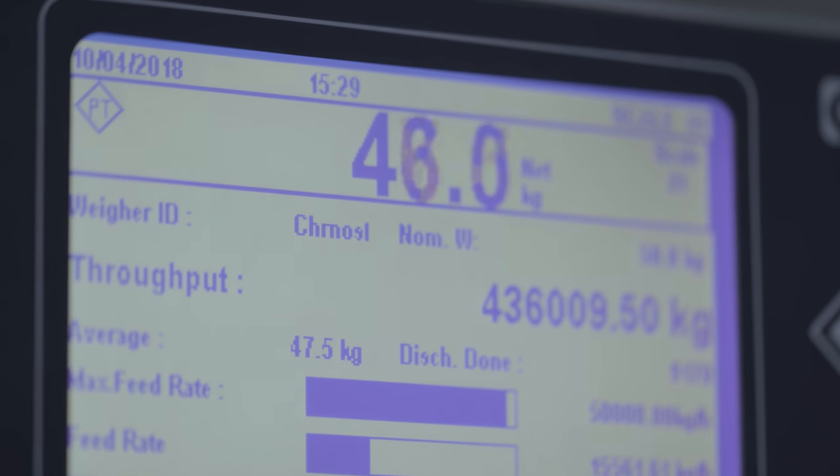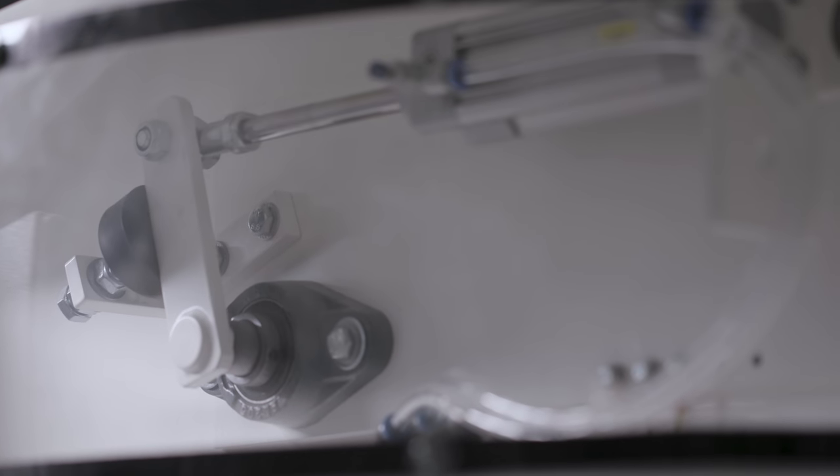What we've done with the EPW is link it up to our SCADA system. So every time the weigher drops a 50 kilo increment, it sends a pulse back to our computer system. We can then take data from that to see how much we've transferred through into our bins — and in that way, it works really well.